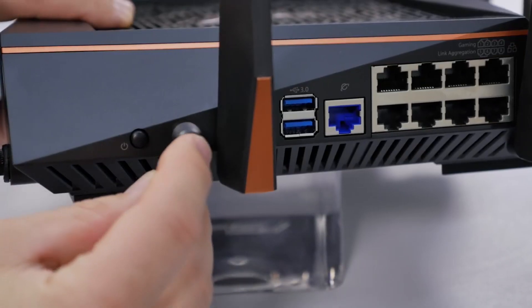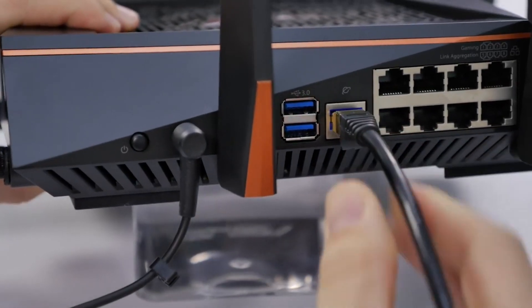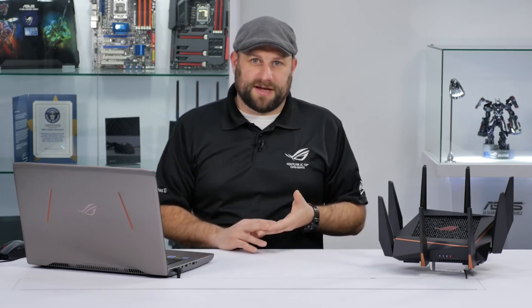First, plug in the power connection, then connect it to your cable modem using a gigabit ethernet cable, and turn it on. On the front of the unit you can see the status LEDs starting to light up. This process takes about a minute or two. Once everything is powered on and ready to go, the next step is to set up the networks.